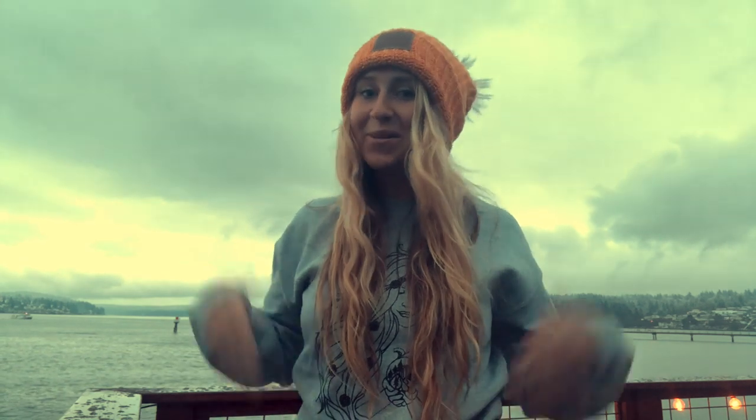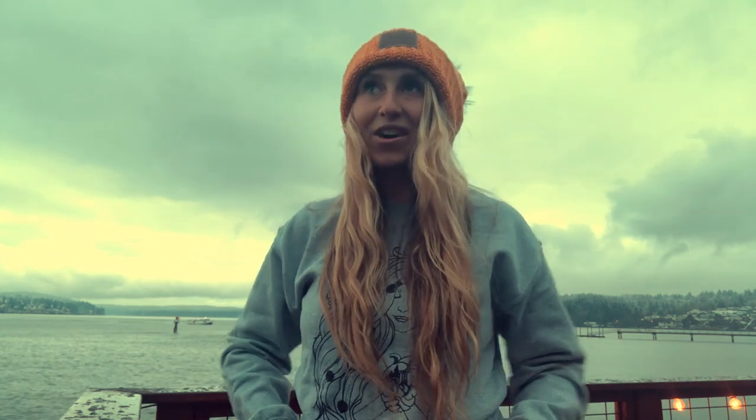Hey everyone and welcome to my backyard. There are videos being passed around nominating various backpackers to basically talk about their luxury items that they like to bring while they go backpacking, and Chance nominated me to share mine, so here they are.